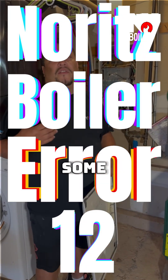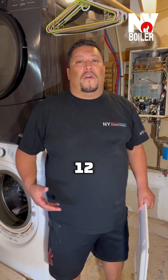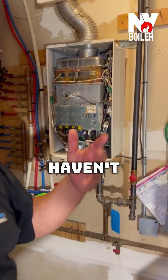We did get a call today because they were having some issues — they're getting an air code. The air code is number 12. We looked it up and the air code is basically saying that the igniter and the flame rod sensor is starting to fail.